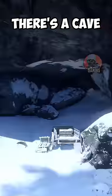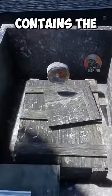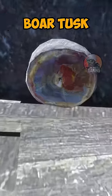Just northwest of Lake Isabella, there's a cave with a chest in it. The chest contains the Cobalt Petrified Wood, which is needed for the Boar Tusk Talisman.